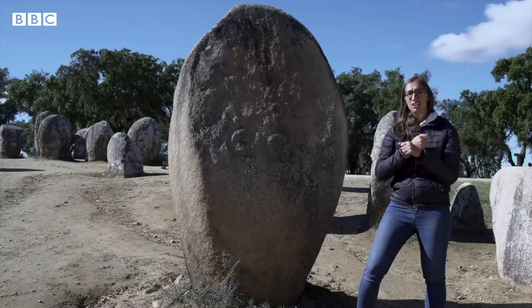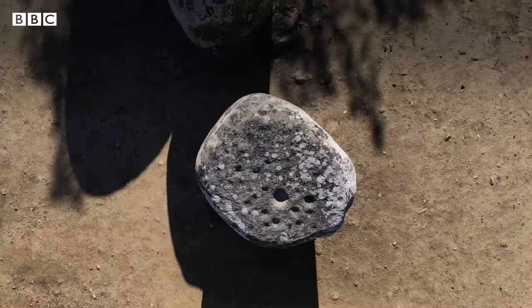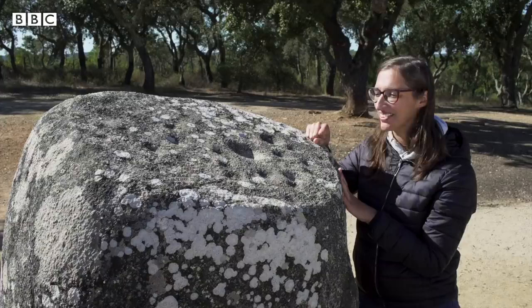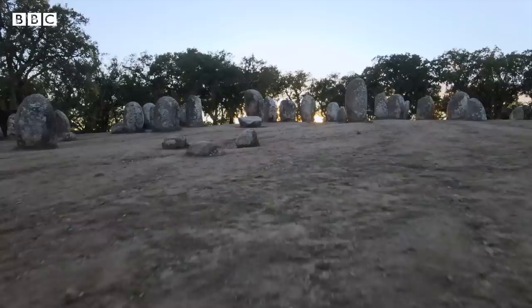These cut marks, we call them covinhas in Portuguese, and they are found everywhere. We just don't know what they mean. The most accepted theory today is that they represent constellations, but I have a little bit of a problem with that theory because we can't find patterns. You have to try to think like they did, but maybe you'll never be able to do it. And that's why you have mysteries.